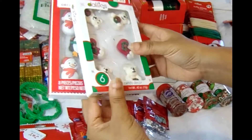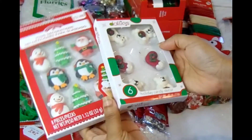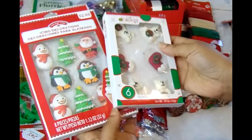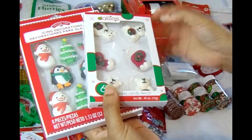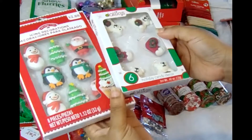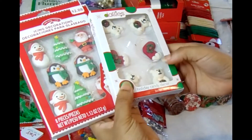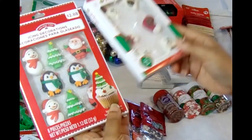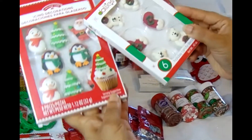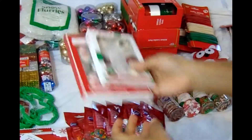These are icing decorations — they're water-soluble, so once they go in water they melt because they're sugar. I always pick up a lot of these to use as embeds on my bath and body products. This one has Santa Claus, penguins, trees, little bears, and stockings.